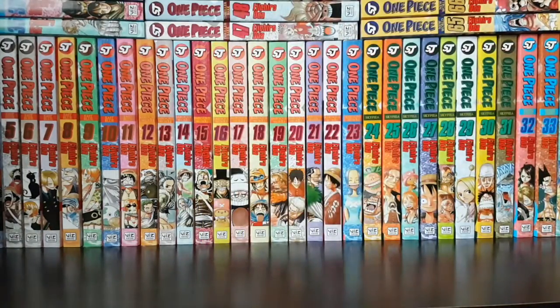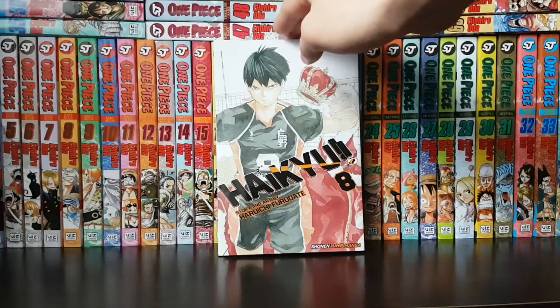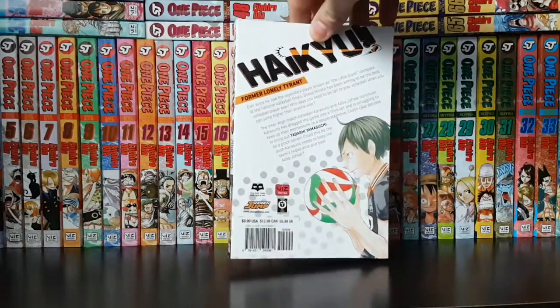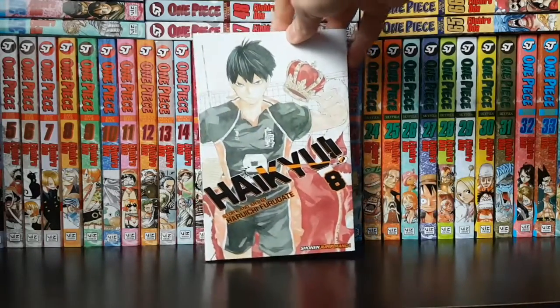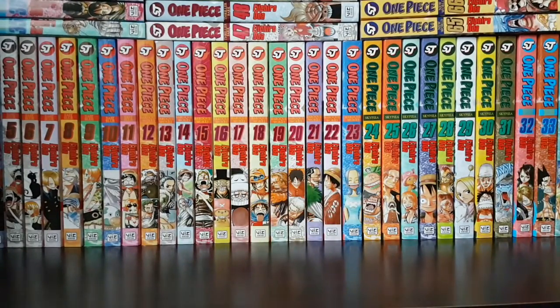Next up I have Haikyuu volume 8. As I say in most of my videos, this series is doing an awesome release with these volumes. Haikyuu is definitely very popular right now. I think I've only read up to volume 4, so I will probably reread all the Haikyuu volumes when it gets to maybe volume 10, since I'm currently reading One Piece which is taking up a lot of my time.